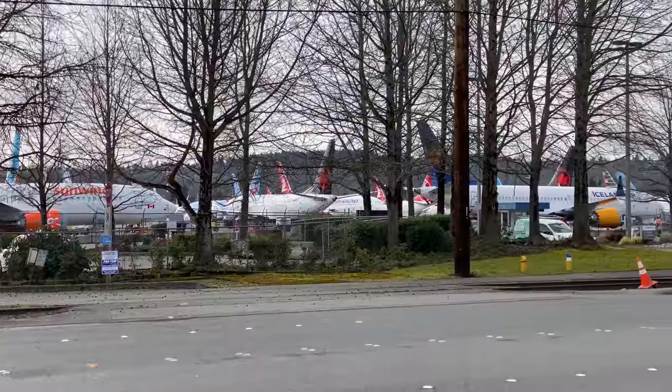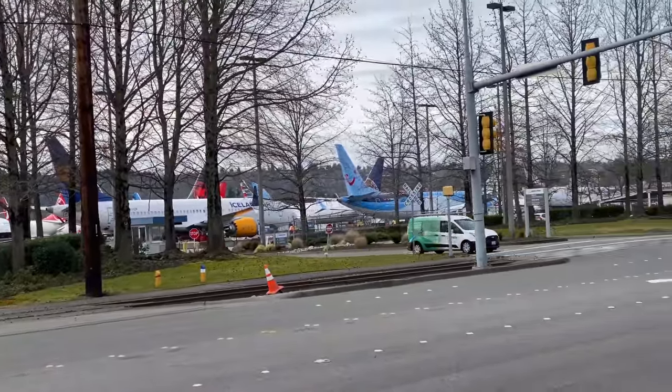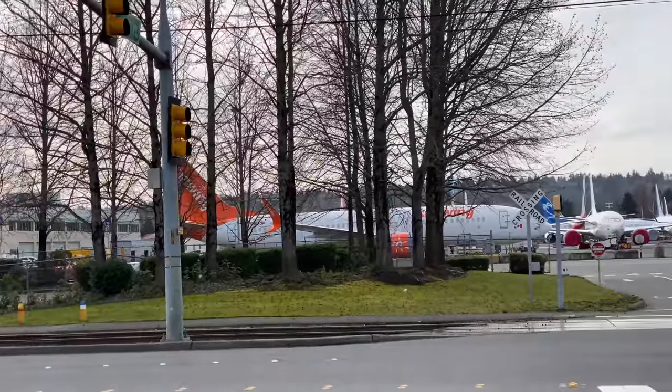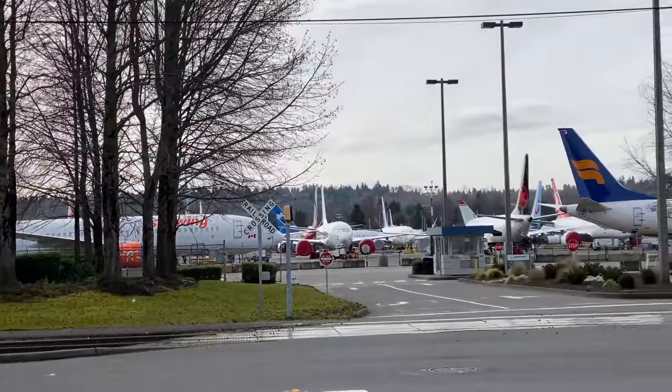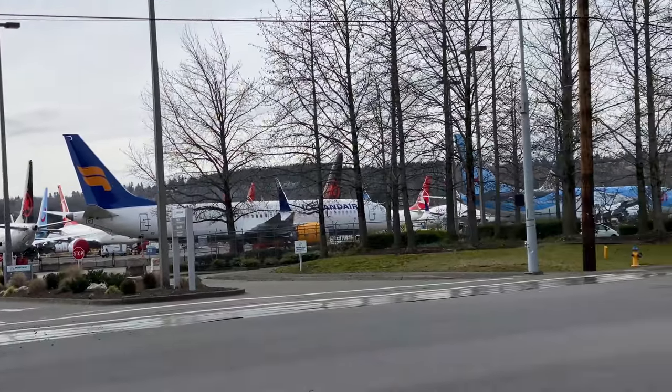Let's go and see if we can take a closer look at these. I've lost count — there's at least 30-odd 737s parked over there. Good lord. Boeing have built over 400 737 MAX aircraft that haven't even been delivered yet and they're stored all around the US. I've seen pictures of it on the internet but just looking at it up close, it's incredible.